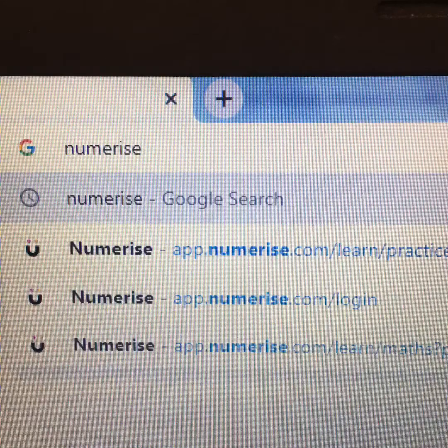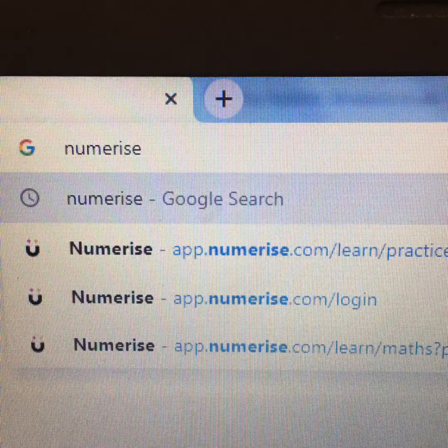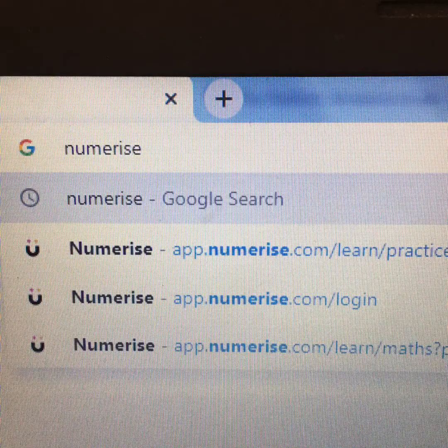So if you're sat there thinking you're really struggling with algebra, ratio, fractions, or division, you can go on this website. It's very, very similar to Hegarty Maths — there's a little video for each topic, and there are little quizzes and mini lessons for you to go through. This website — and I think it is an app as well — is called Numerise.